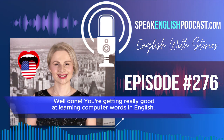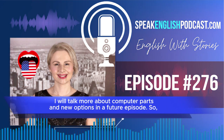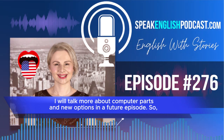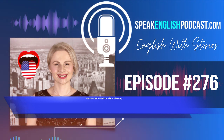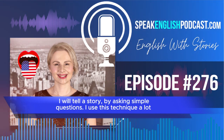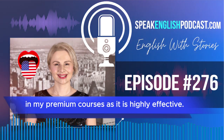Well done! You're getting really good at learning computer words in English. I will talk more about computer parts and new options in a future episode. So, keep listening if you'd like to learn about this topic. And now, let's continue with a mini-story. I will tell a story by asking simple questions. I use this technique a lot in my premium courses, as it is highly effective.